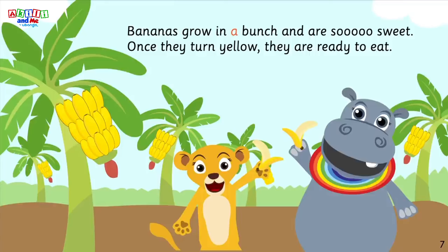Bananas grow in a bunch and are so sweet. Once they turn yellow, they're ready to eat.